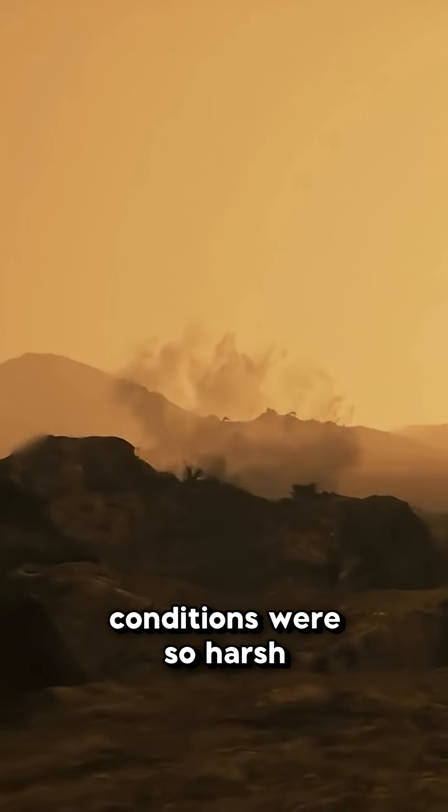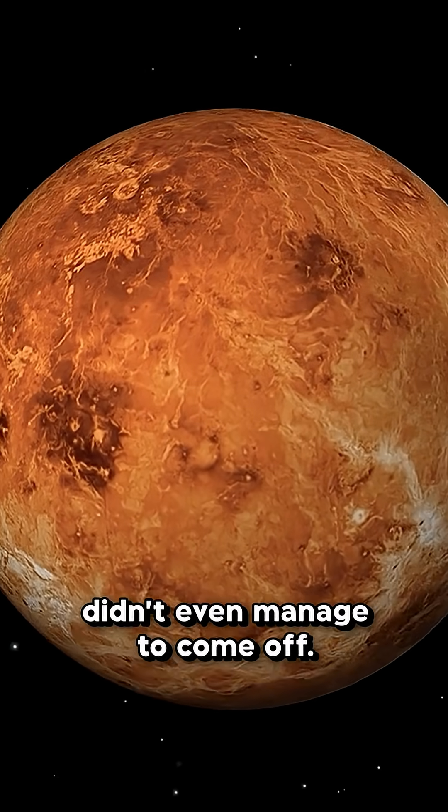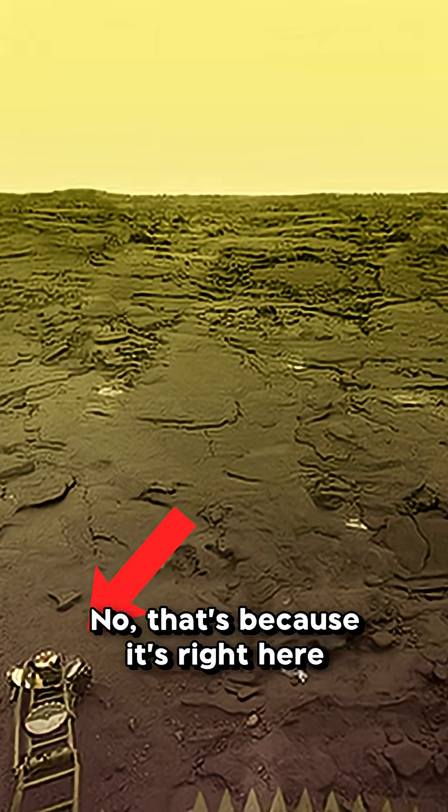The truth is, sometimes the conditions were so harsh that in several missions the cover didn't even manage to come off. But on the Venera 14 probe in 1981, it did. Can you see the cover anywhere? No? That's because it's right here underneath.